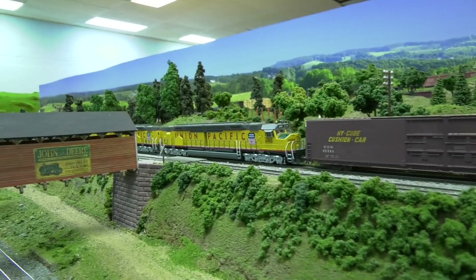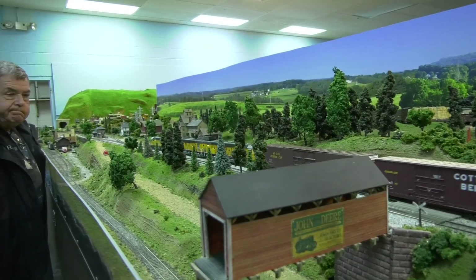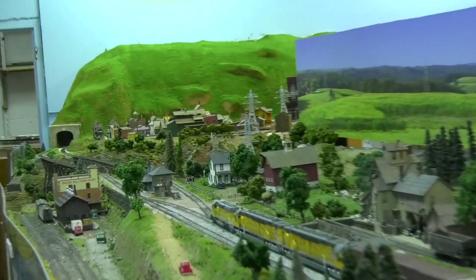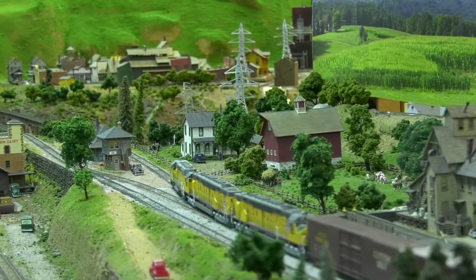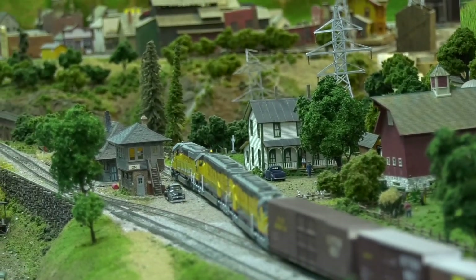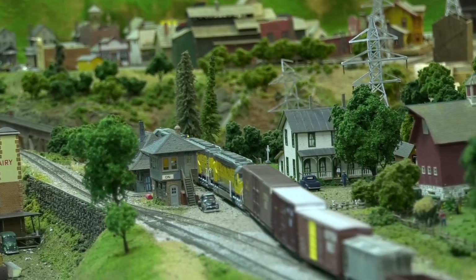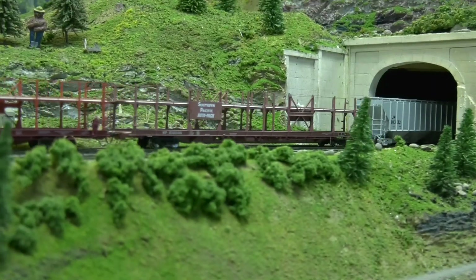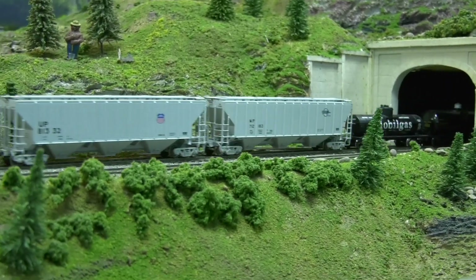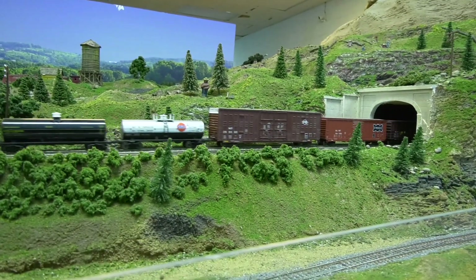They got wide enough curves so you can run these DD40s. Notice how the tracks run through the scenery and not just along the edge of the layout. That's what makes it for great layouts — the railroad has a purpose, it's going through the towns, it's not just right against the edge.